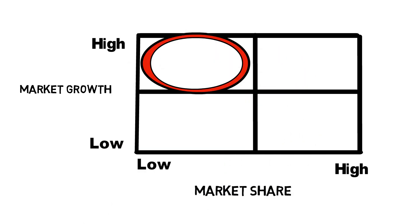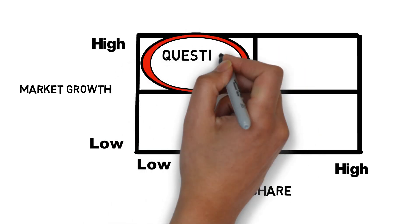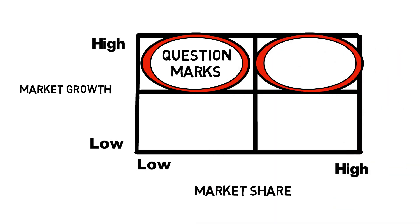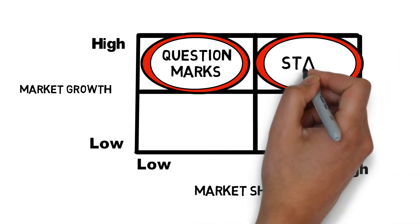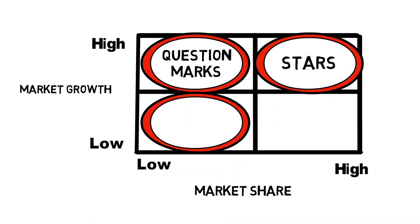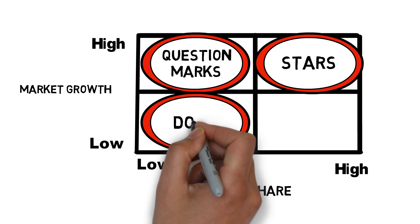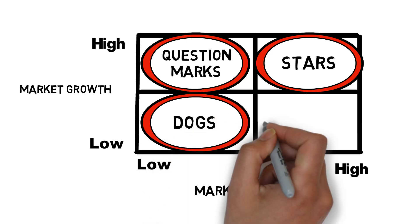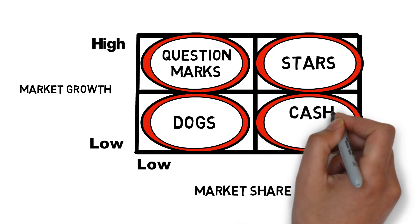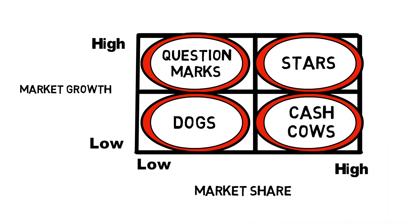Products that have high market growth but low market share are called question marks. Products that have high market growth and high market share are called stars. Products that have low market growth and low market share are called dogs. While products that have low market growth but high market share are called cash cows.